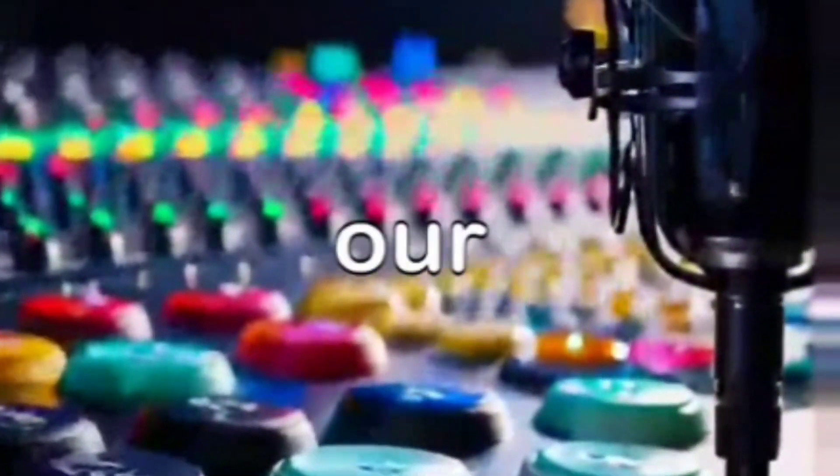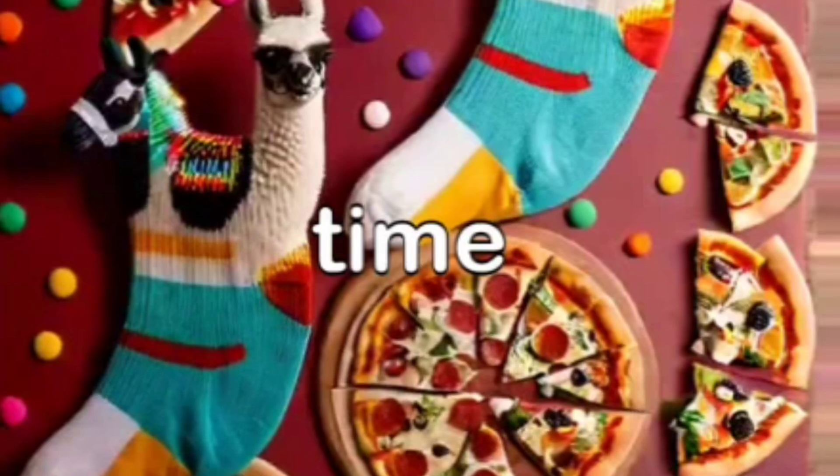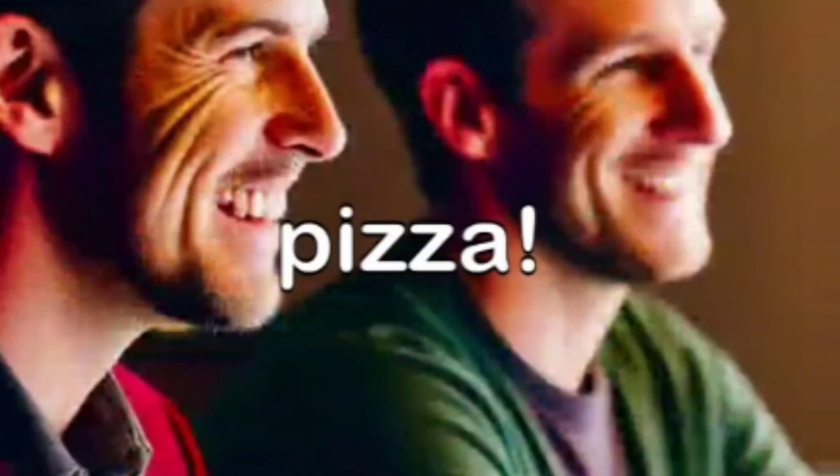Welcome back button explorers to part two of our journey into the mysterious seven circles of the button X logo. Last time we had llamas, lost socks, and a lot of pizza.